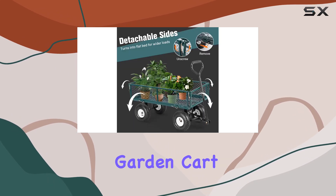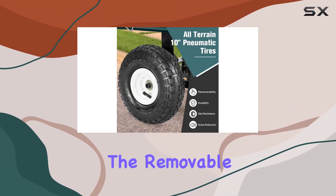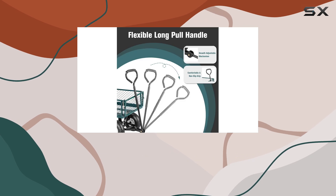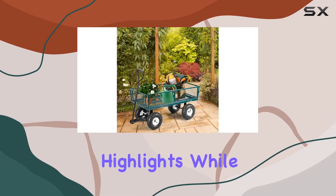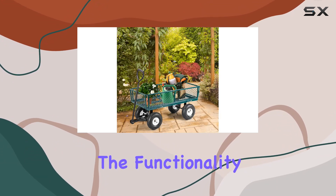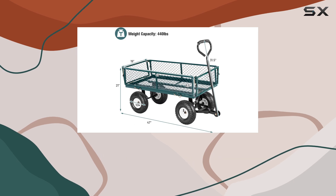Overall, the Goplus steel garden cart is a decent option for those needing a versatile and heavy-duty utility wagon. The removable sides, large tires, and sturdy steel construction are definite highlights. While there are a few minor drawbacks, the functionality and price point make it a worthwhile contender in the garden cart market.